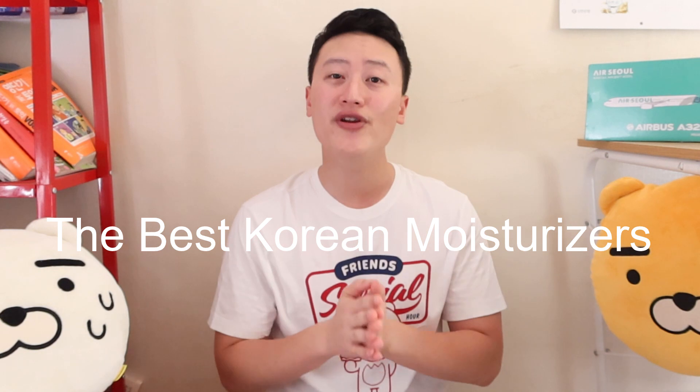Hello guys, welcome back to my channel. It's been so long since I filmed my last video and I am so sorry for not filming videos as frequently as before. But that is why today I prepared the most frequently requested video. Today I'm going to talk about the best Korean moisturizers — these are what I currently love and what I have loved. So let's get right down to it.